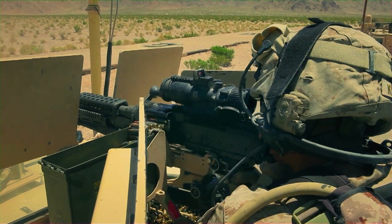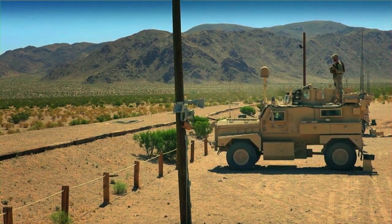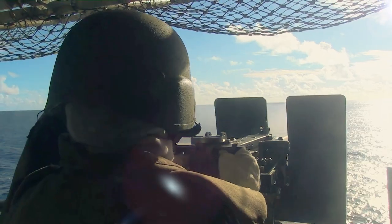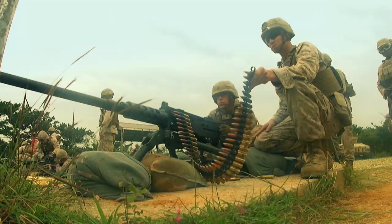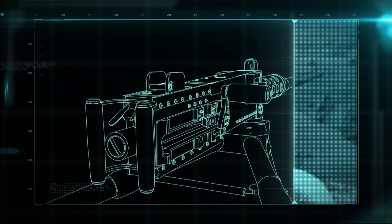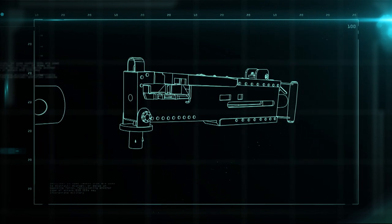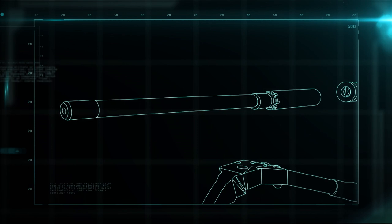Today, the M2 machine gun is even used as a heavy weapon mounted on board armored vehicles and battleships, and is still the top choice for anti-aircraft and infantry support. The M2 breaks down into the receiver and the barrel.